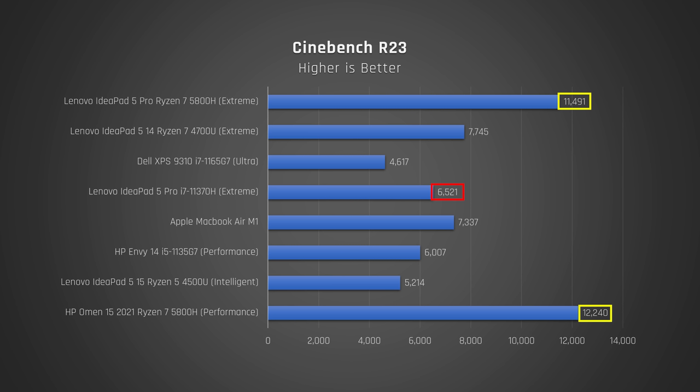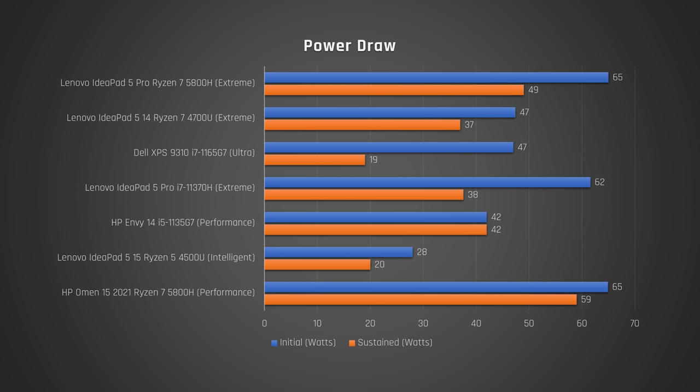Let's take a look at why this might be the case. When we look at power delivery, the Omen just feeds more power to the CPU — so that explains it. Take a look here that the IdeaPad 5 Pro is delivering a lot more power to the AMD variant than the Intel one. This isn't overly surprising, given that the AMD model has double the threads and cores.